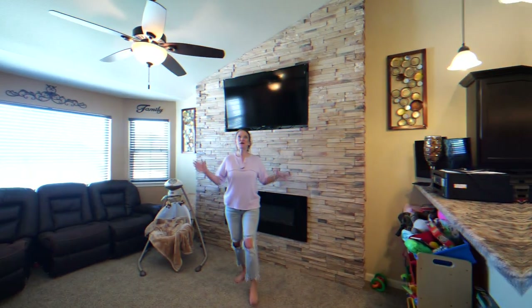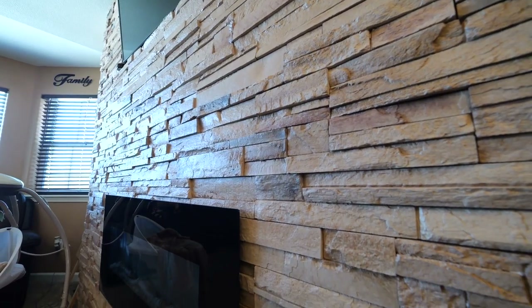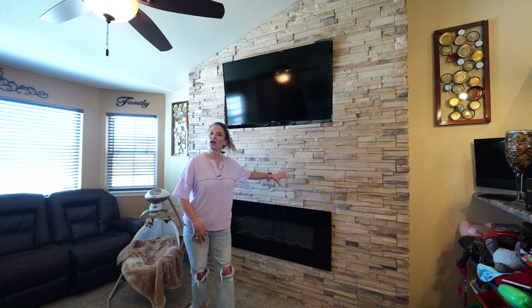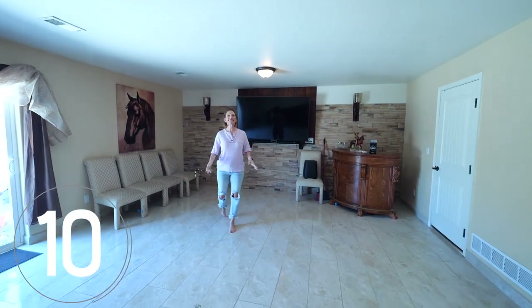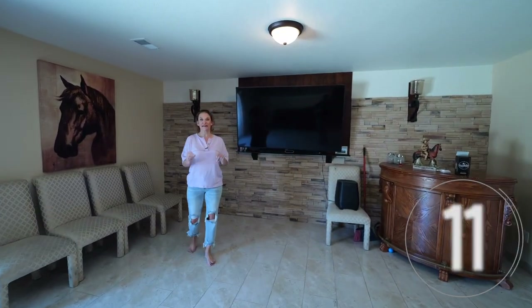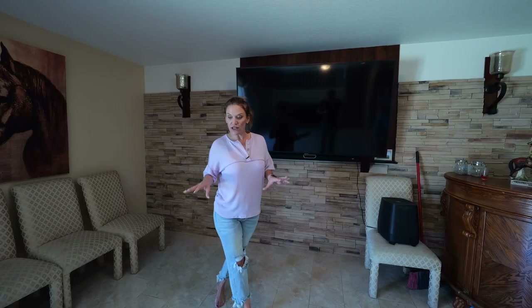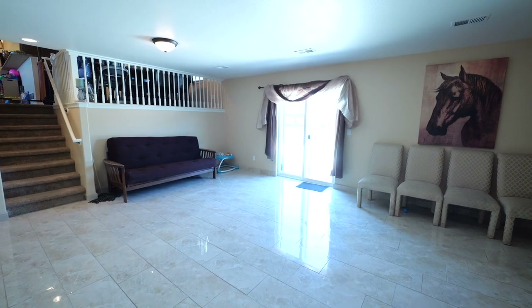Number nine: there are two cultured stone walls. Here in the living room, this cultured stone wall encompasses an electric fireplace, and another cultured stone wall is in the family room. Number eleven is the family room — this room is massive. It has gorgeous tile on the floor and opens to the backyard through the slider.